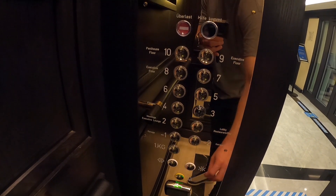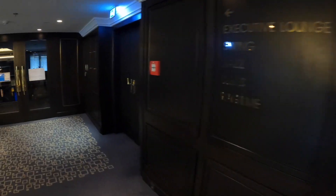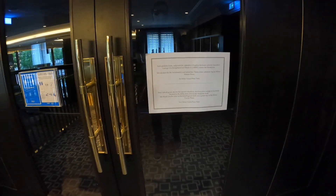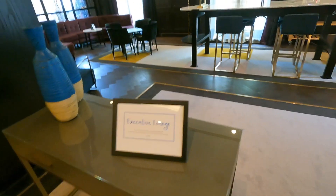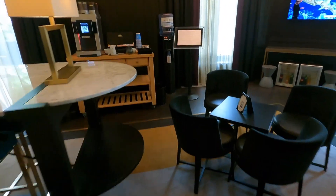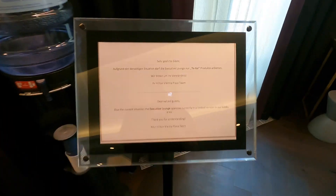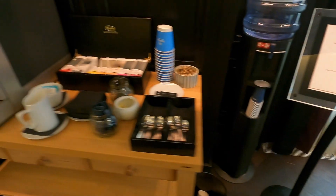The executive lounge is located on the second floor. However, the facilities were closed. The impromptu lounge was located in the lobby, offering non-alcoholic drinks and pretty bad coffee to-go only. I was told the lounge would open up once the hotel had a higher occupancy consistently. However, I was quite disappointed with the alternative offerings.